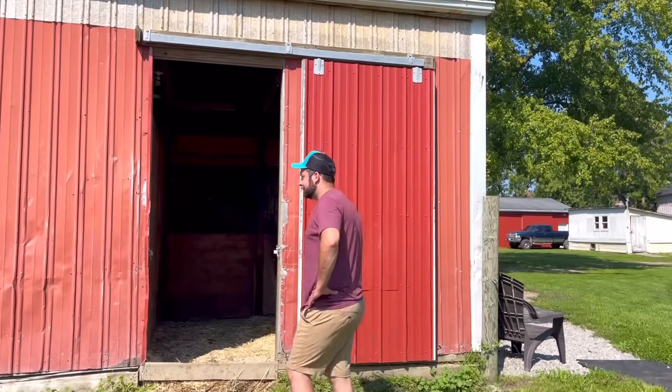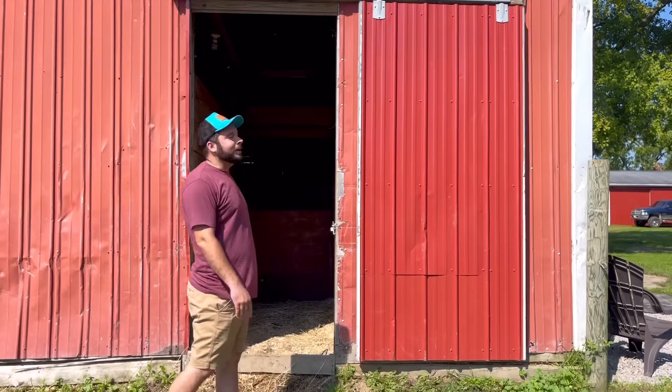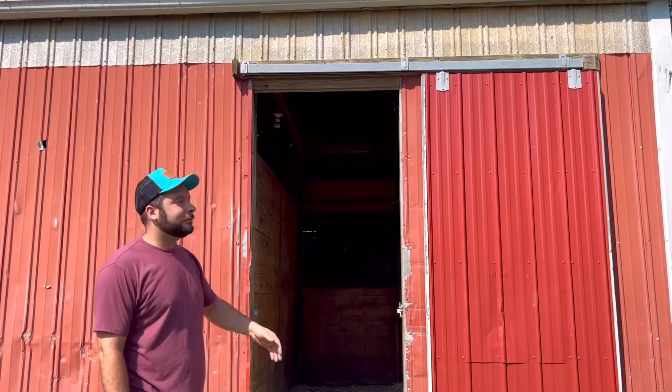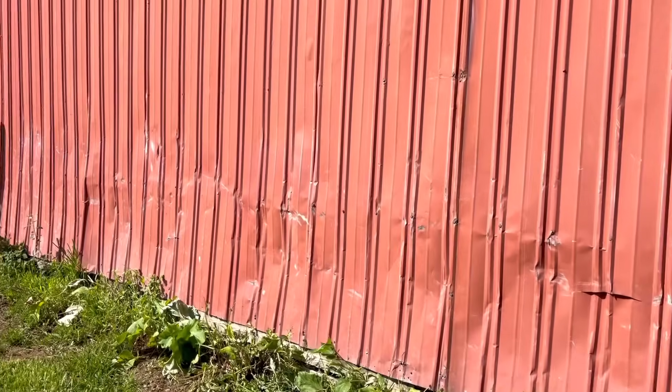This sliding door has been replaced because you can see the metal looks a little more new. That sliding door actually fell off at one point — we had to put it back on. The wind came through and blew it off. You can see how damaged all this metal is and it's also faded.